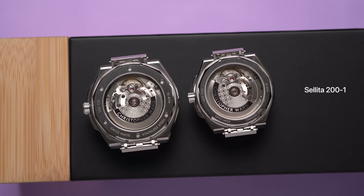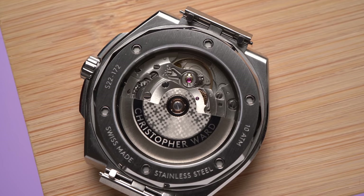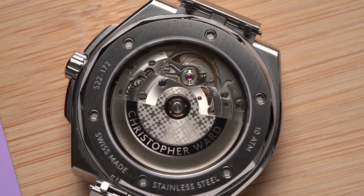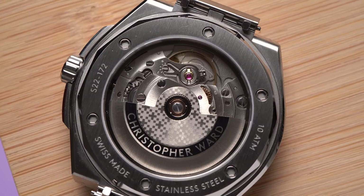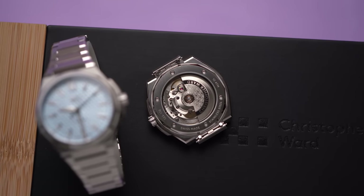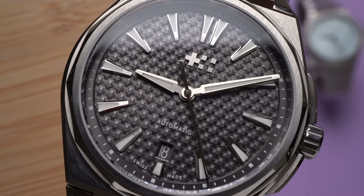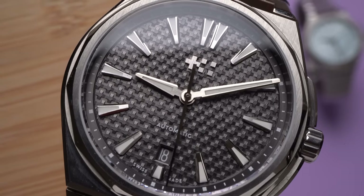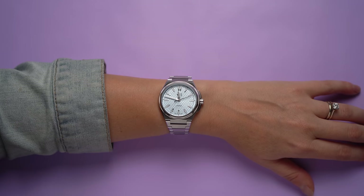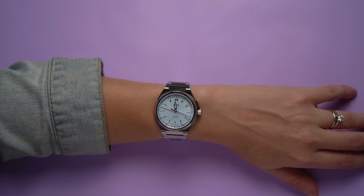Inside the steel watches is the Sellita SW200-1 movement. The 40-millimeter has a date; the 36 does not, and the 36 does not have a crown ghost position. The movement could be — maybe should be — better. The titanium references use the Sellita SW300-1. The steel watches have a 38-hour power reserve; the titanium have 56 hours and are certified chronometers. I think the steel watches could use the SW300-1 without chronometer certification just to have that extra power reserve. On the flip side, under the other sapphire crystal is a really nice-looking dial. Christopher Ward calls the texture a pyramid pattern — it kind of looks like woven fabric from a distance, and it... frolics with the photons. That's worse. It's nice.